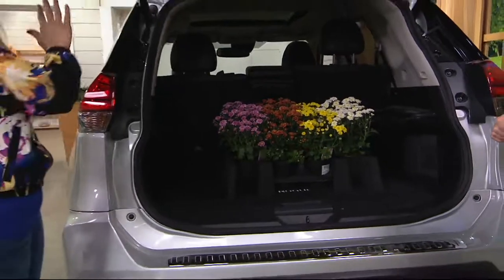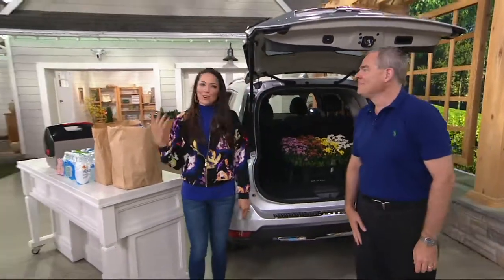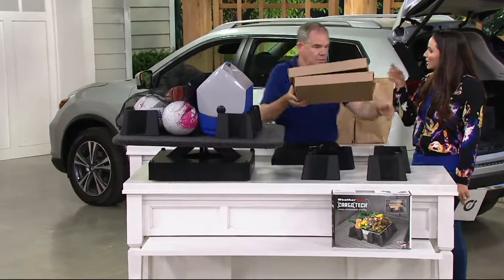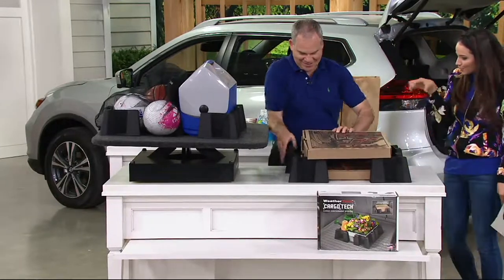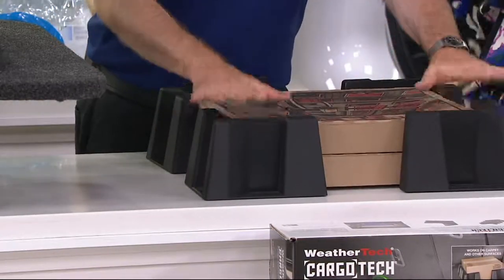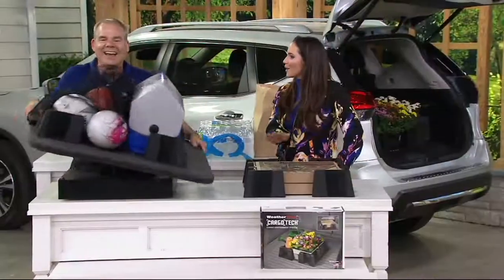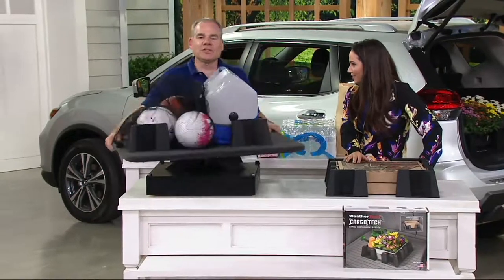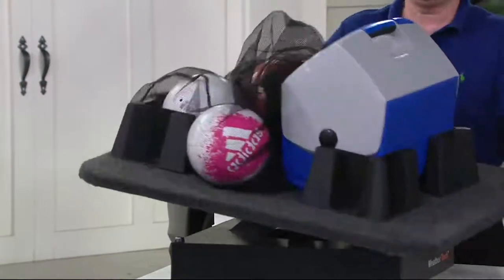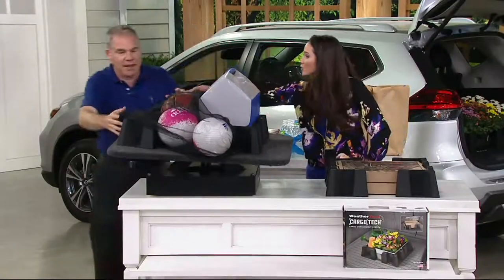We've shown a lot of different options — water, soda, sports equipment, flowers, cakes. The hottest trend is cupcakes instead of birthday cakes, which are even more fragile. And here we have pizza — rather than having it slip back and forth, it's going to stay in position so you don't get home with the cheese on the cardboard. We also have a cooler here, and even the soccer balls and basketballs are contained.